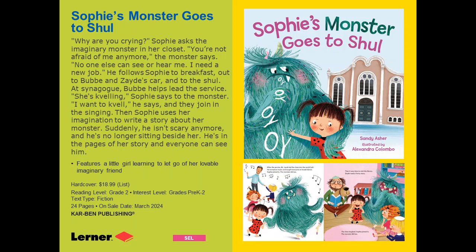This is Sophie's Monster Goes to Shul, a social and emotional learning story. Sophie has an imaginary monster that lives in her closet, and throughout the book we see her, little by little, starting to grow up and being ready to let go of her monster. She takes the monster with her to the synagogue, where it sits next to her. Over time it starts to sing and do other things, and finally Sophie writes a story where the monster becomes just a character. She's finally ready to let the monster go. It's a very sweet book about a child growing up and getting ready to fly solo.